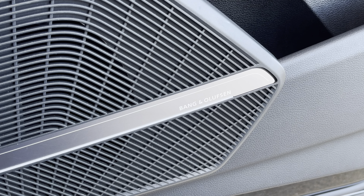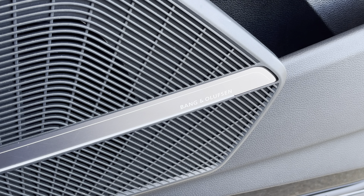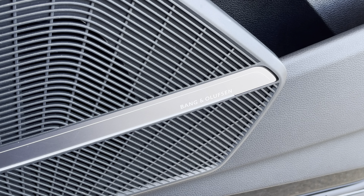Additionally, we have the optional Bang & Olufsen sound system, providing an immersive sound experience over the standard sound system.